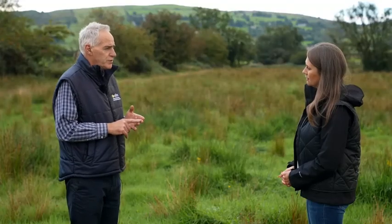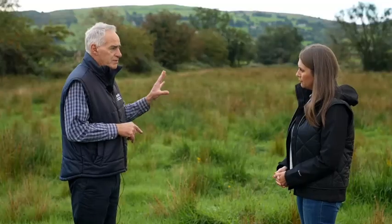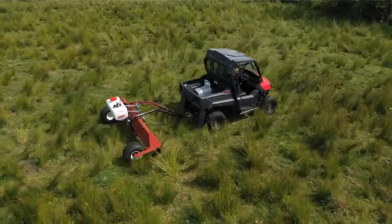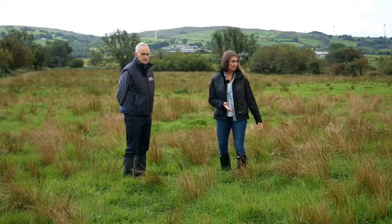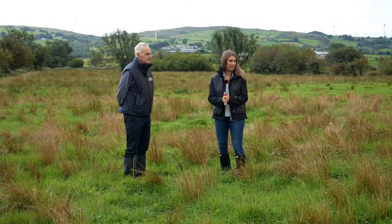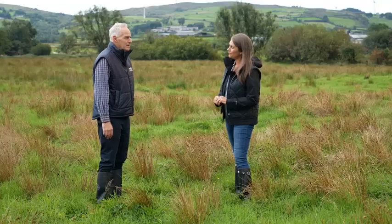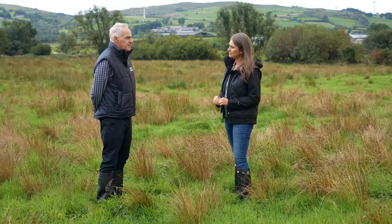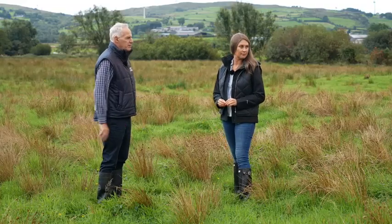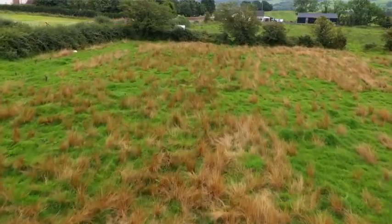Heavy agricultural machinery is going to track the soil and open up spaces, allowing seeds to germinate. Here we are at the weed wiped field six weeks on, and you can already see the difference. What benefits would you say weed wiping has compared to other methods? The weed wiping with glyphosate has been the most effective on this particular site — as you look across, you can see about 80% of the rushes have been killed here, which we're very pleased with.